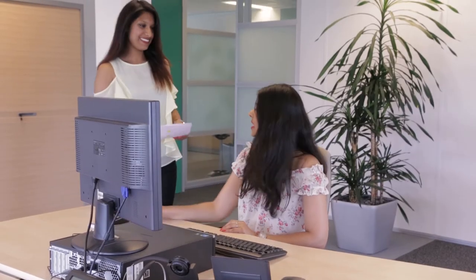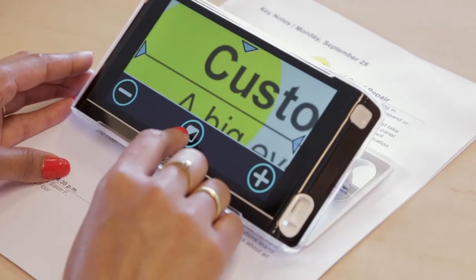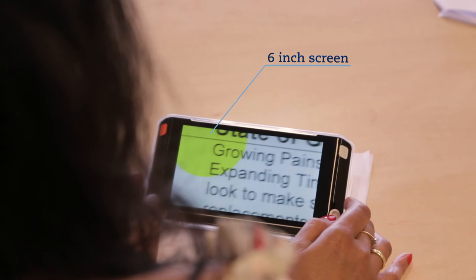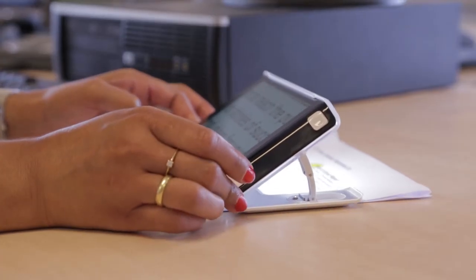Do you find that words are sometimes too small to read? Simply adjust the magnification and contrast colours on the touch screen and read more easily. Thanks to the large 6-inch widescreen, you can benefit from powerful magnification and read more words per line.